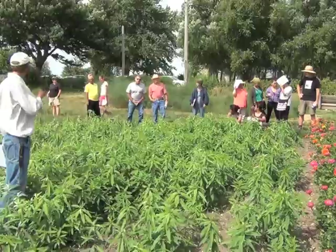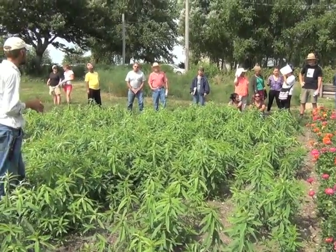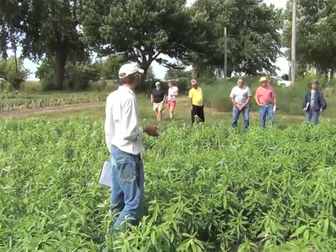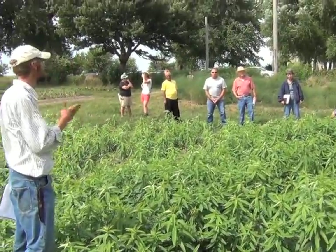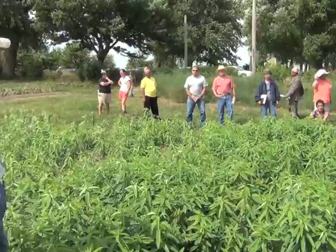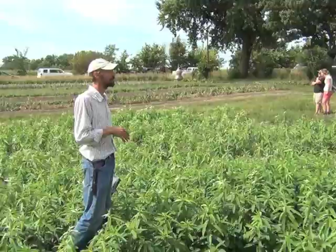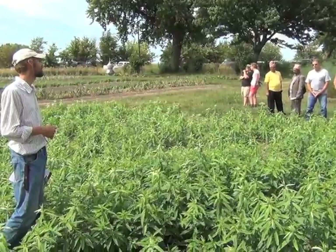I never do any inoculations for legumes — I don't know whether that's dumb on my part, but I've never had a problem that I know of. We did some yield data studies with peas here this year that I'll be able to compare with other farms, so if I see a drag, maybe I should think about that. For cover crops in the spring, I try to do chickling vetch, which is a relatively new type of vetch that will fix over a hundred pounds of nitrogen in a very short amount of time.